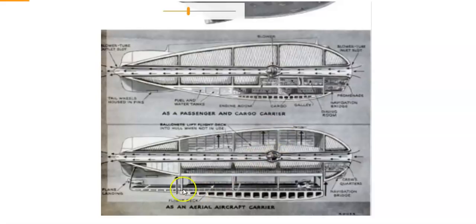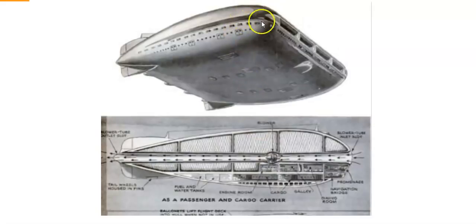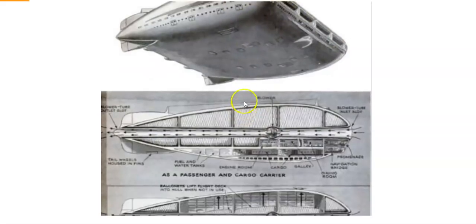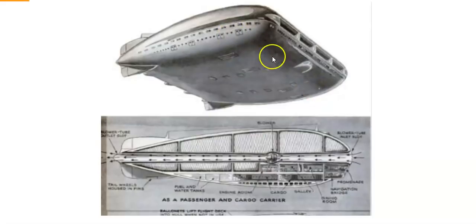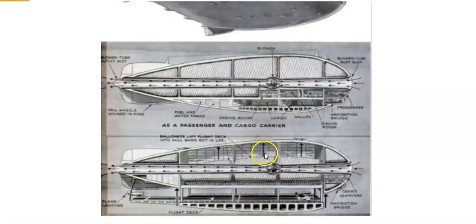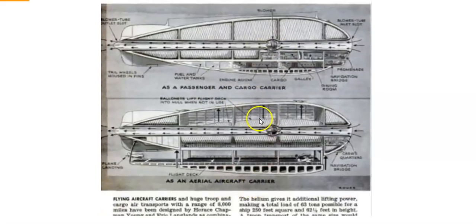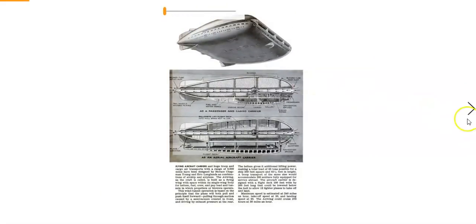Here's another design — an aerial aircraft carrier. It's actually a huge airship that's just been widened, literally like a big wing. This is where they were going: flying aircraft carriers for huge troop movements. 'Helium gives it additional lifting power as a passenger cargo carrier and aerial aircraft carrier.' We've got all the answers — we had more answers back then, by the looks of it.